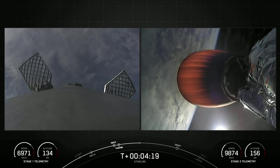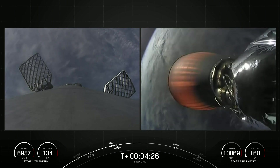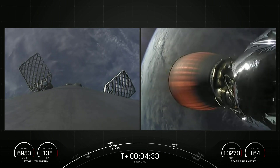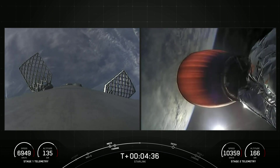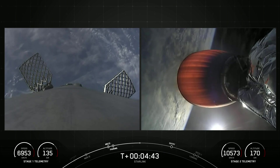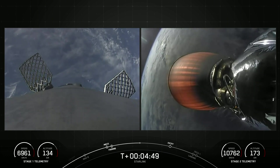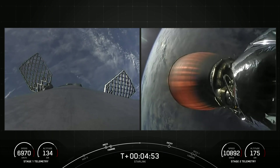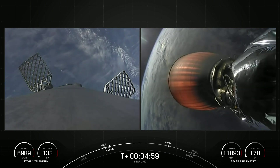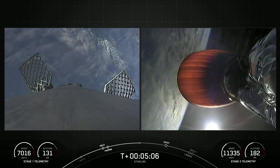Coming up next for the first stage is the entry burn. That entry burn will be where three of nine M1D engines reignite on the vehicle — this helps slow the stage down as it reenters into Earth's atmosphere. After the entry burn will be the landing burn on the first stage, a single engine burn. The center M1D engine helps slow the stage down just before it touches down. Each M1D engine produces about 190,000 pounds of thrust at sea level — just enough to slow the stage down in time for landing. The entry burn is just under two minutes away.